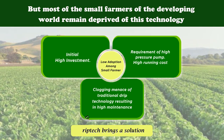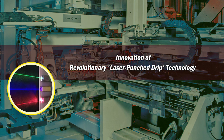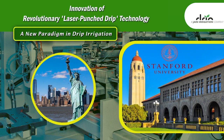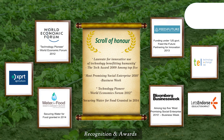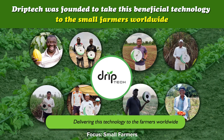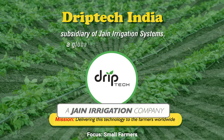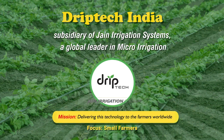Now, DripTech has a solution. It all started with the innovation of the revolutionary laser and punch drip technology at Stanford University in the USA — a technology which went on to receive many awards around the world. DripTech was founded to take this beneficial technology to small farmers worldwide. In 2015, it became a subsidiary of Gine Irrigation, the global leader in micro-irrigation.